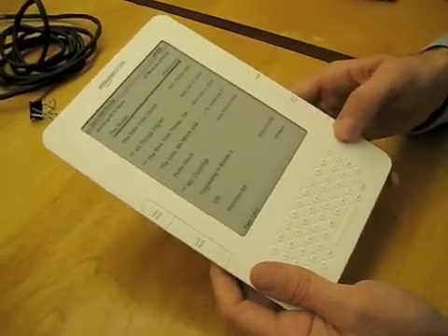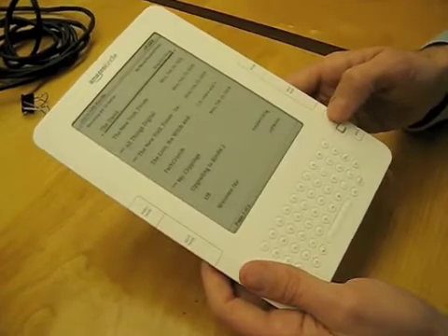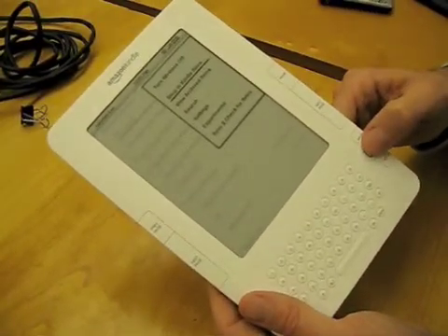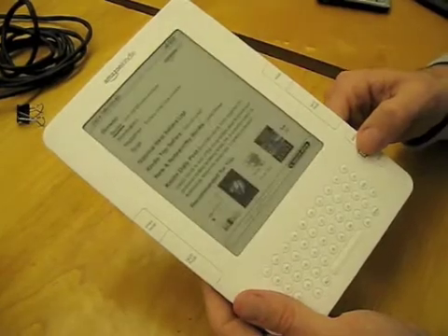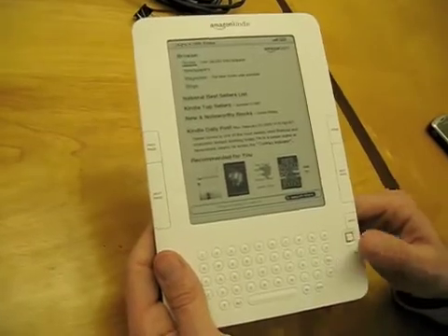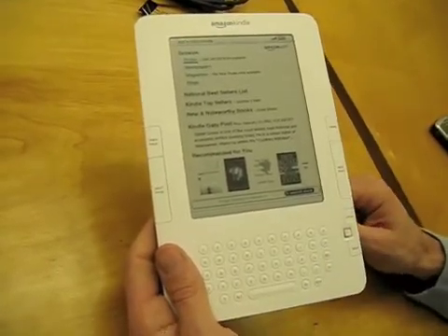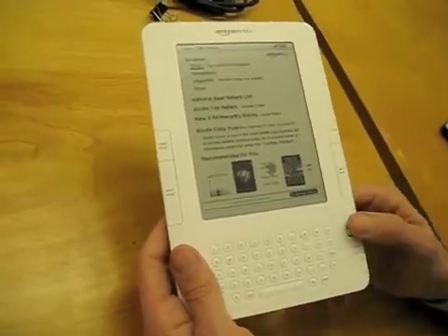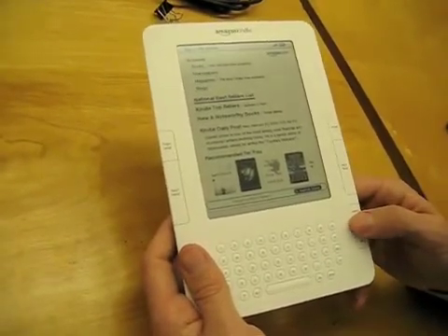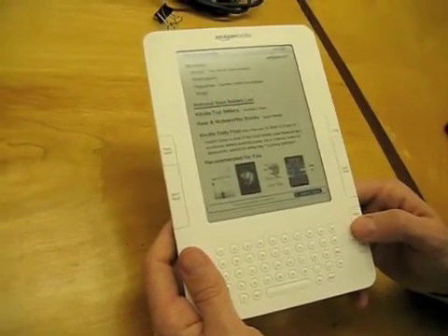Let me now quickly go to the store and show you one of the benefits of wireless. If you hit Menu, then Shop in Kindle Store — and there you are. It's a classic Amazon experience. You can browse books, newspapers, and magazines. Again, over 240,000 titles available — and these are the books people want to read, New York Times bestsellers. Most books are $9.99 or less.